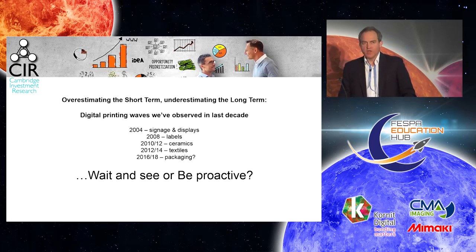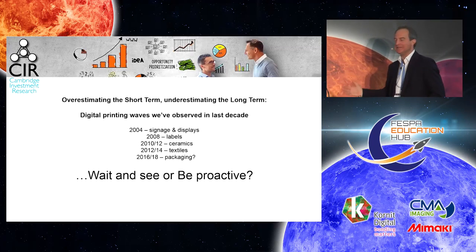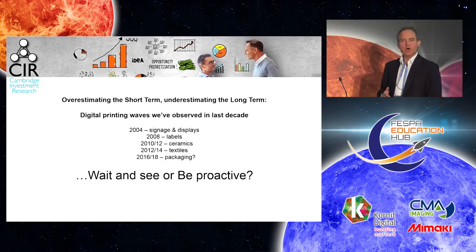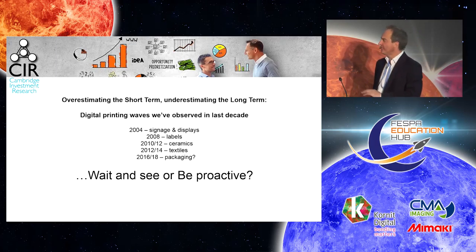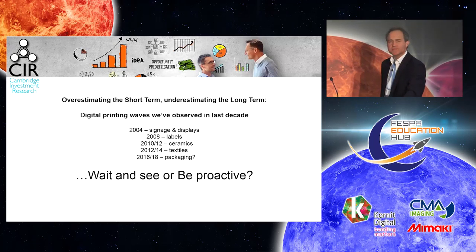In the longer run — and I've been going to Drupa and other trade shows on digital printing since about 2004 — these are the waves I've seen, where we've been overestimating the short term and underestimating the long run. In 2004, Drupa was full of flatbed machines for the first time: signage and displays. In 2008, it was the labels Drupa — people were doing digital labels and that was expanding rapidly.